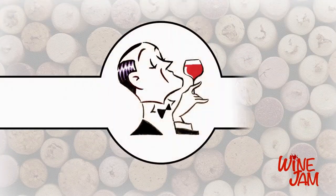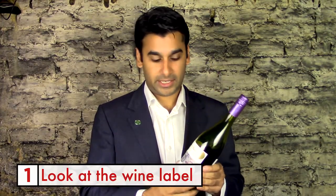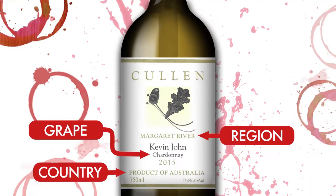This is how to be a wine snob quickly. First up is your bottle of wine — it will tell you the country, the region, and the grape. That means you'll already be one step ahead of the crowd, as far as my experience is concerned.